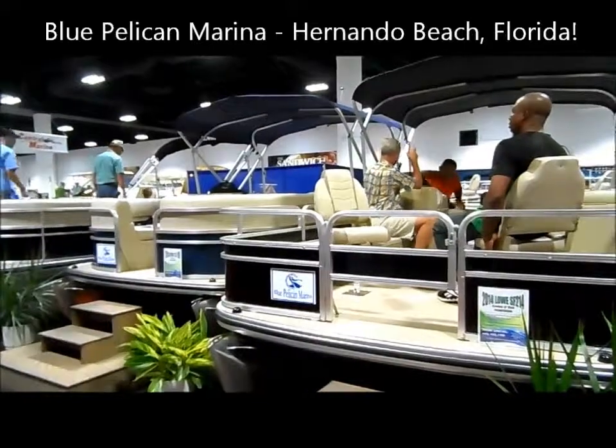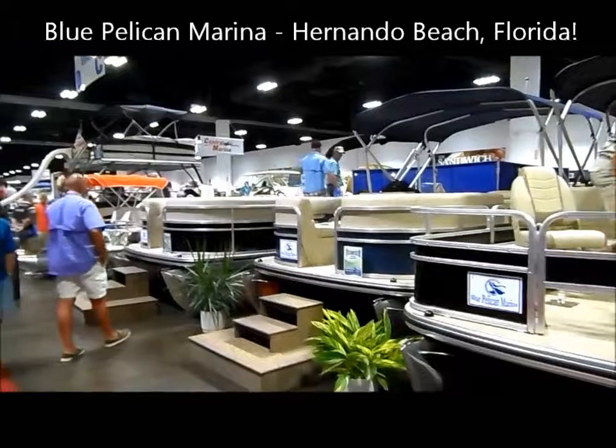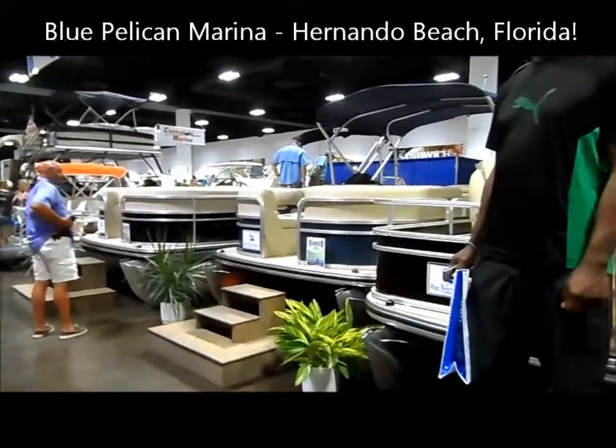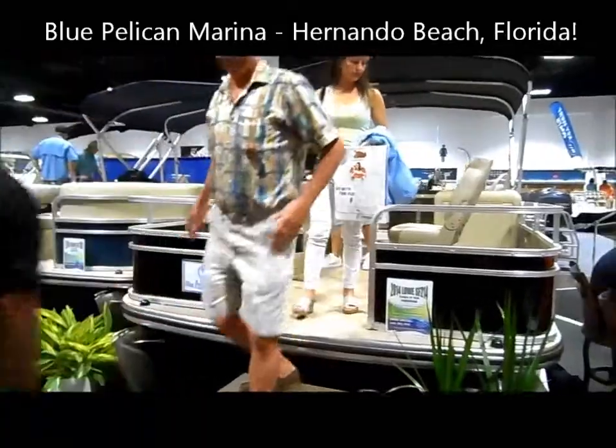I'm here at the Tampa Boat Show today, and here is the booth for our very own Hernando Beach Blue Pelican Marina. If you're ever in town, check them out — they have a great boat store and they're located right across from the boat ramp in Hernando Beach.